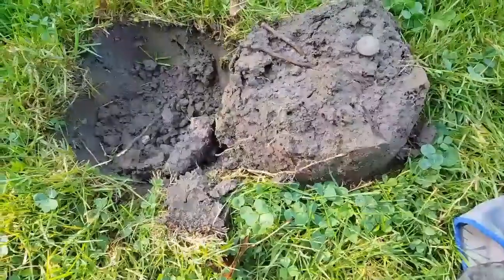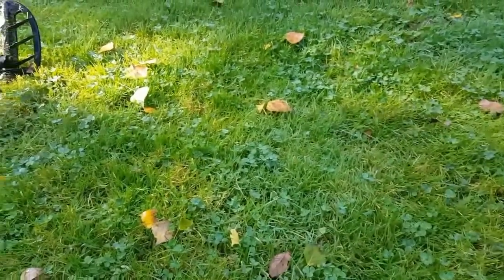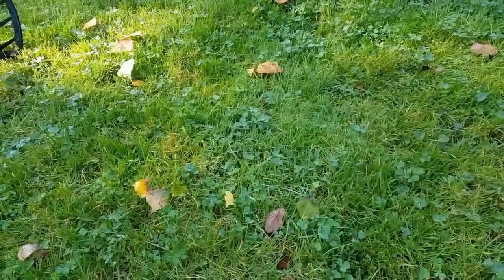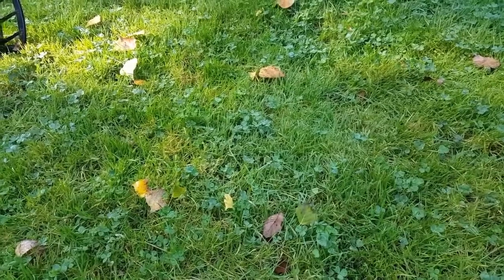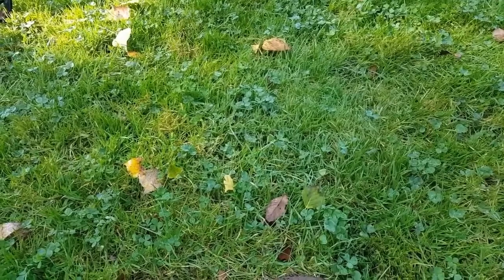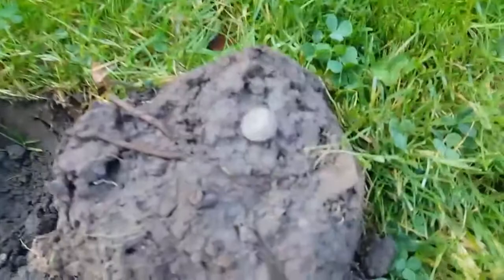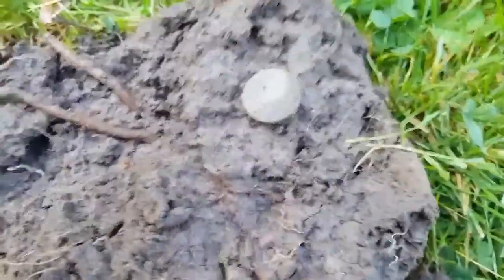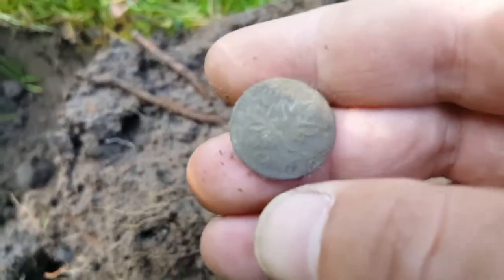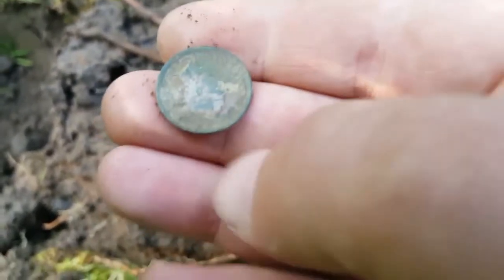I'm out at a nice park with Mike in Canada. He got about four flat buttons already, but we're not getting much in terms of coins. The first older coin I got here is a George penny — 1939 — but that's a good sign.